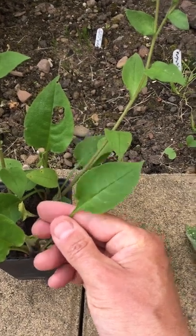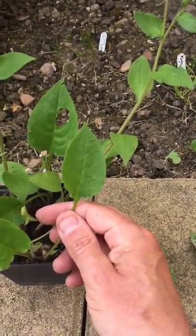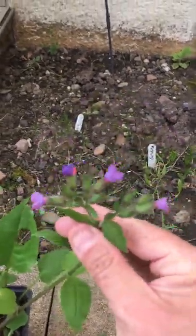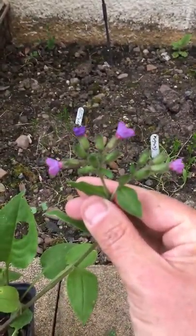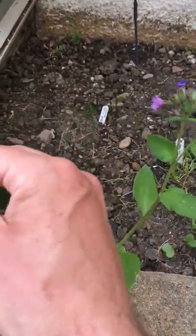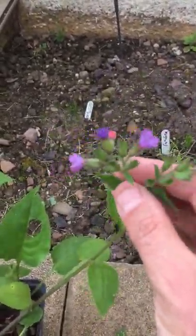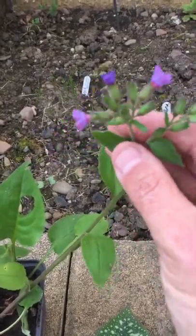The Suffolk lungwort has these unspotted leaves, very broad, cordate or rounded at the base. It has lovely flowers, and when they first come out they're quite pink like these, and as they get older they go much bluer, eventually fading almost purple.